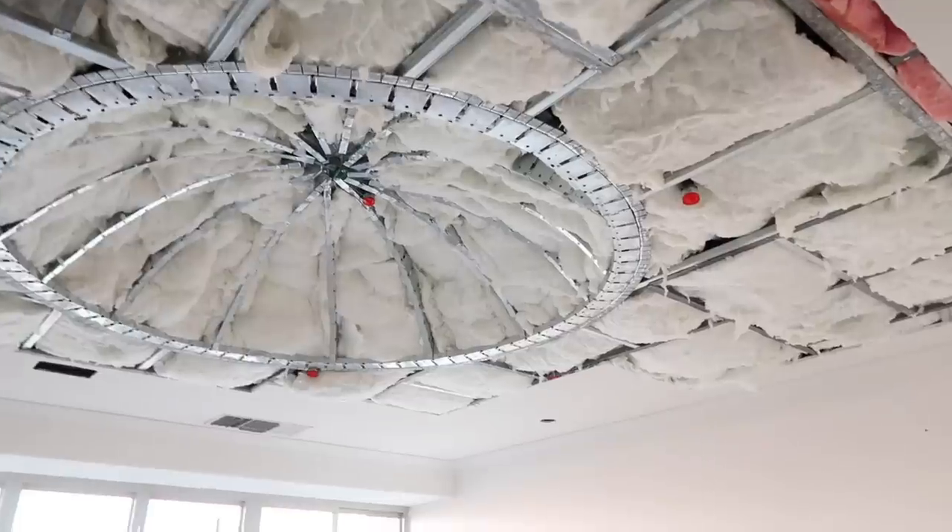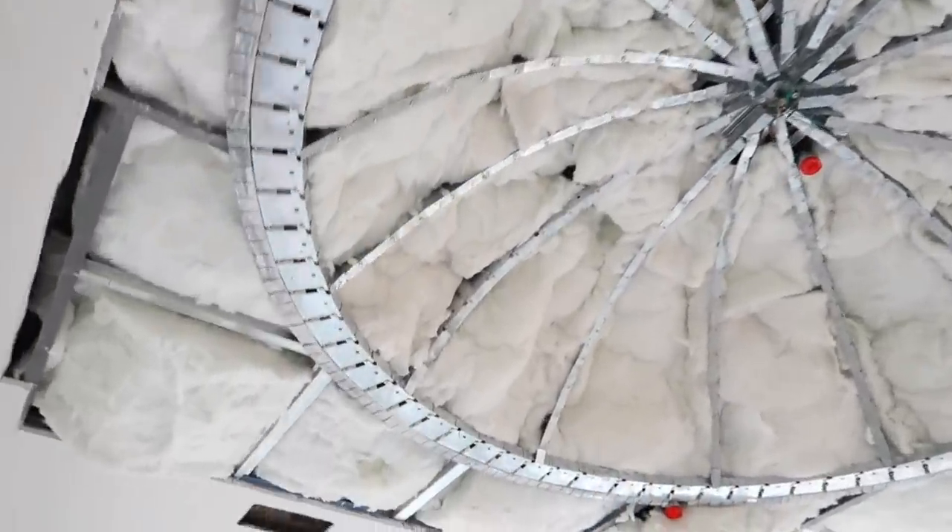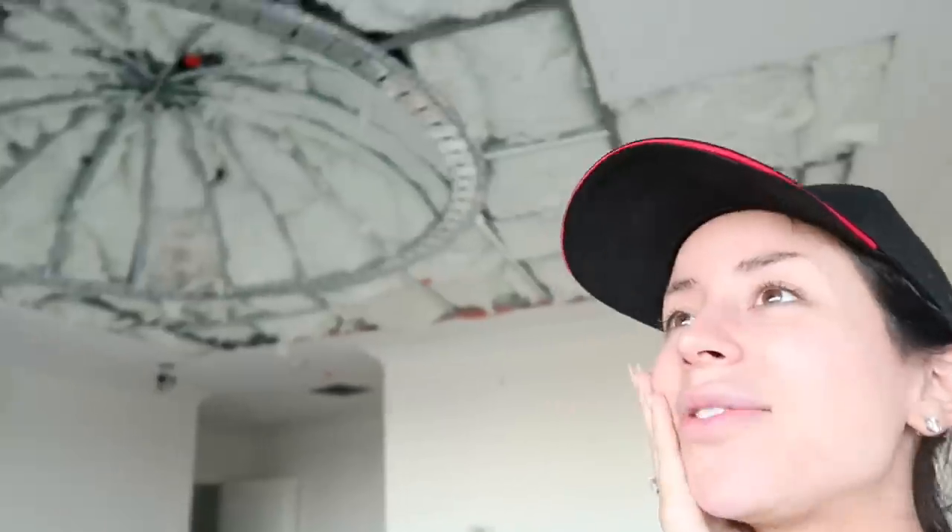Oh my gosh, this is so cool. I don't think I'm really supposed to be here for this long. I want to touch it so badly, but last time I touched it you guys said that wasn't allowed, and then the construction people told me I wasn't allowed to touch it too. But this is awesome — a bedroom cloud!